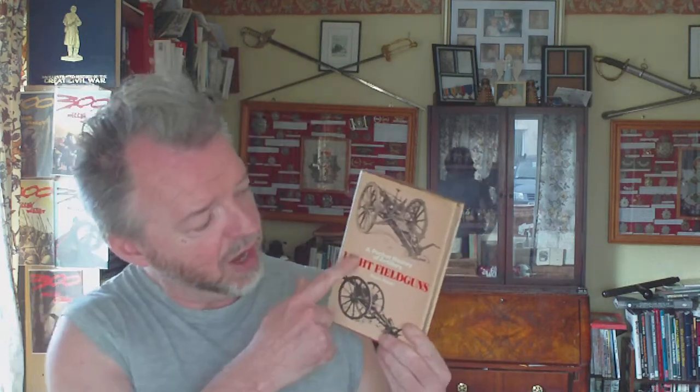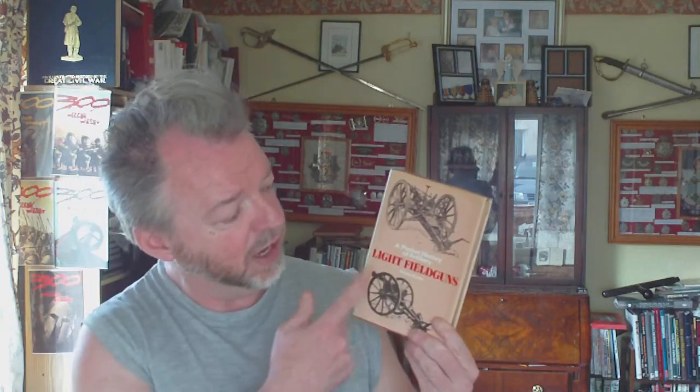First published in 1971 in the German language, this is the 1974 first English language edition published in the UK by Ian Allen. It's called 'A Pocket History of Artillery' — in this case, it's light field guns. It was intended to be one of a series covering artillery pieces, with this one being the first. It does mention the other ones that were planned in the series, whether they actually printed them or not.